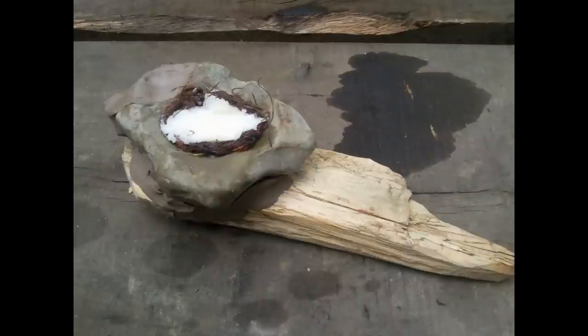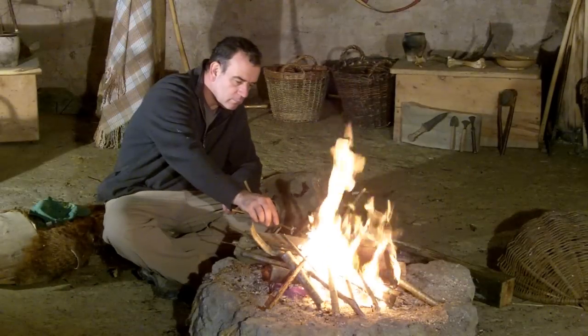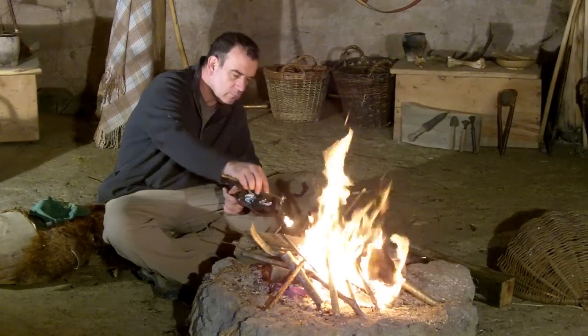Further evidence for lighting has been found, such as this replica lamp from the Great Orme copper mines. This consists of a concave pebble with a moss wick and animal fat or bone marrow for fuel. Here the wick is lit from the fire and transferred to the lamp.